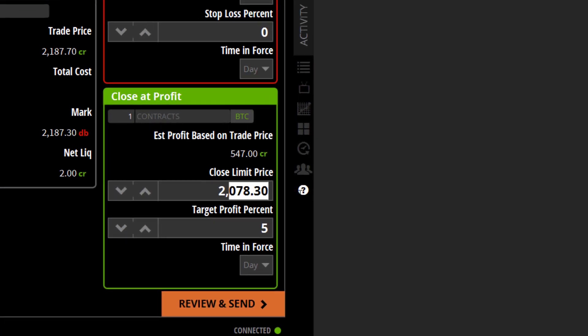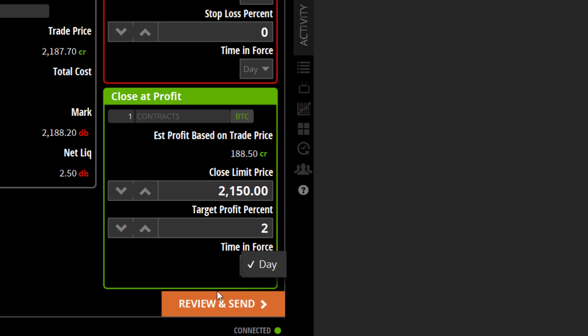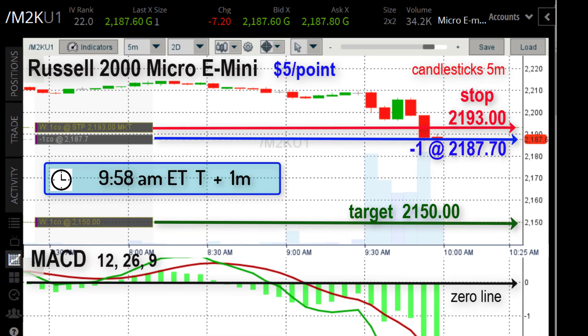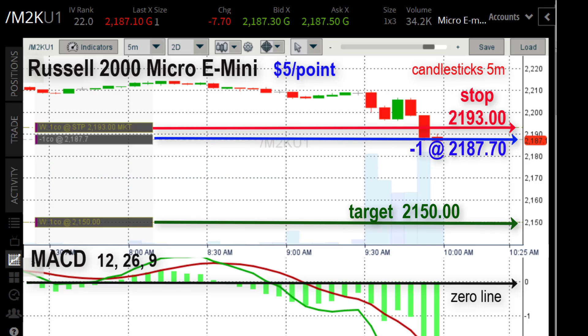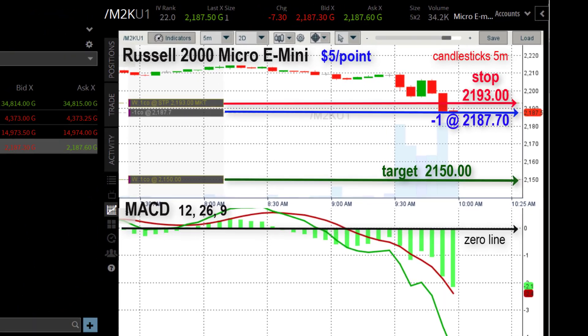Down below, the close-at profit — otherwise known as your target price — you can put anything in there. It's fiction; the market's only going to give you what the market's going to give you. I put $2,150 just to have a number that would be a profit of $188, which I don't really expect on this trade. At 9:58 we entered the trade at 9:57, we're one minute in now and we're trading at $2,187.40. So at $5 a point, 0.3 points — we're up $1.50 right now.